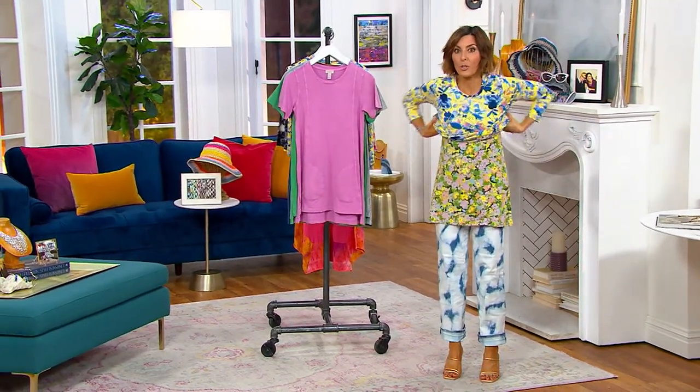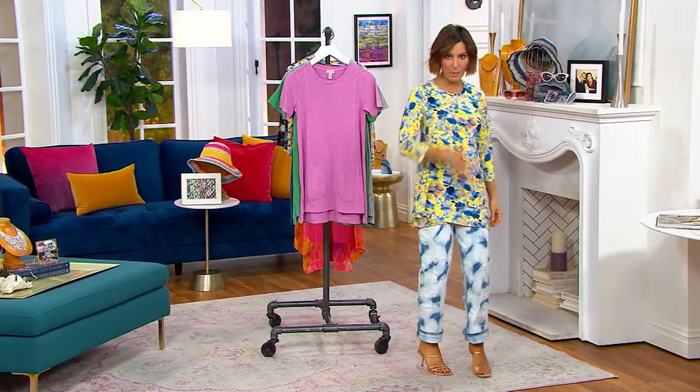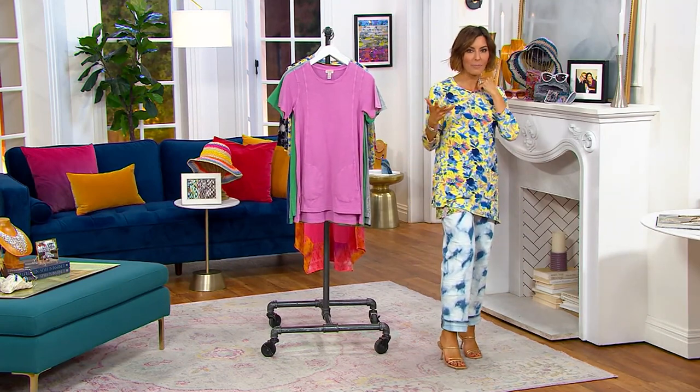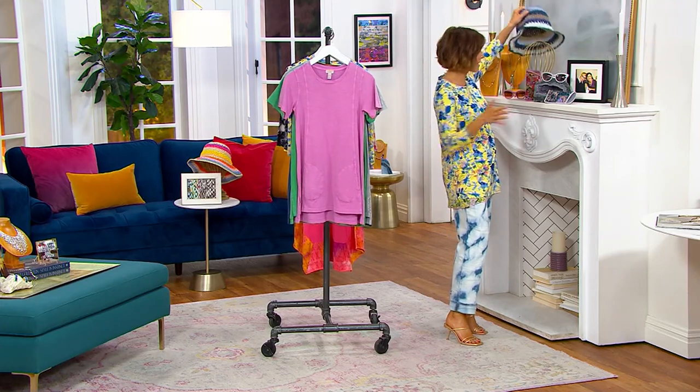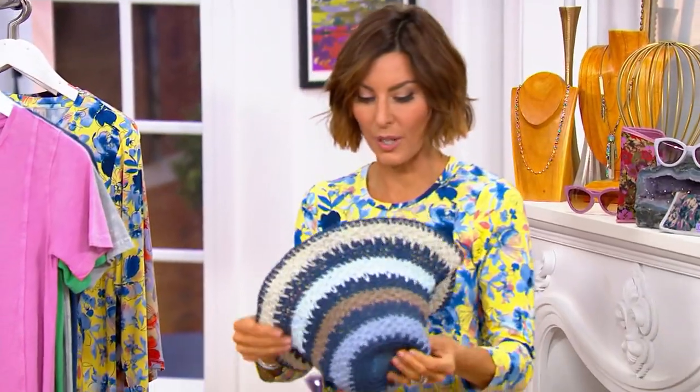Lori has been doing a few small batch accessories. Remember the fringe necklace? It popped up, sold out, popped up, sold out again, and now it's been gone for months. Sunglasses, little patchwork scarf.